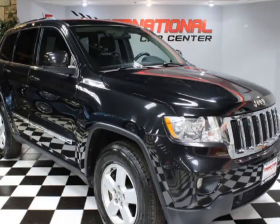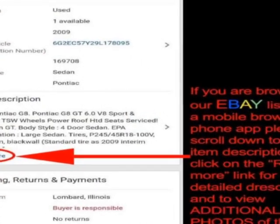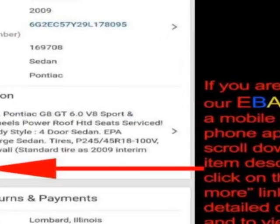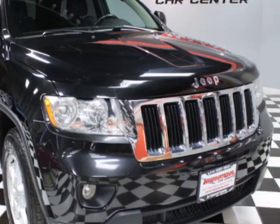Check out this 2013 Jeep Grand Cherokee. This Grand Cherokee has just under 138,500 miles. For your protection, a warranty is available for this vehicle.